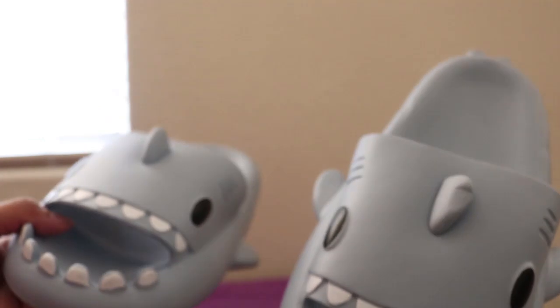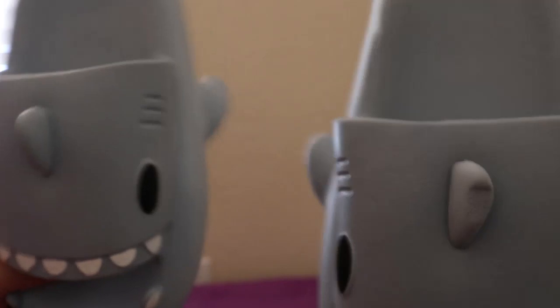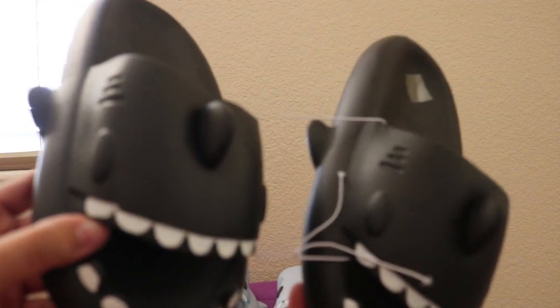My brother wanted a pair, and at first I thought he was joking, but he was actually being serious. So I ordered him some too — I got him some black ones. So let's go ahead and open his up, and I'm hoping they fit him. They're just like mine, but in black.